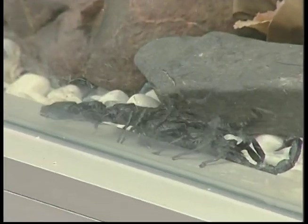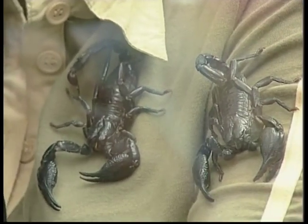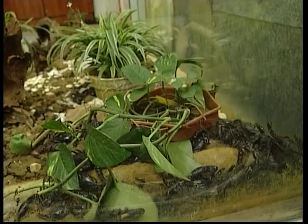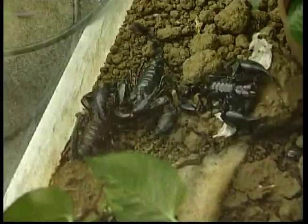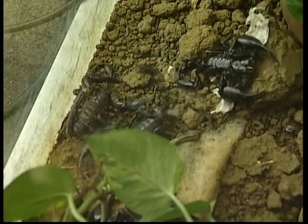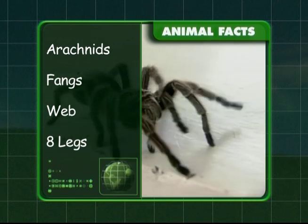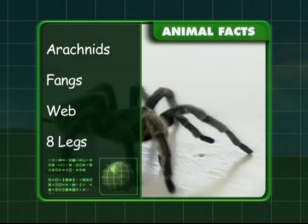Scorpions have four pairs of legs and they have pincers. Guess what their favourite food is? Spiders! Scorpions are carnivores — that means they eat meat. They paralyse their prey with the stinger located at the tip of their tail. Scorpions like to live under rocks and debris and come out at night looking for food. To recap: spiders and scorpions are arachnids. Spiders have fangs, can spin webs to catch their prey, and they have eight legs.